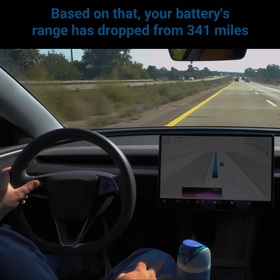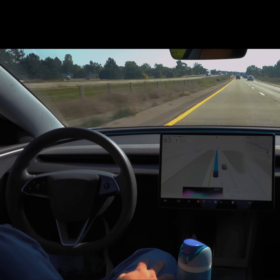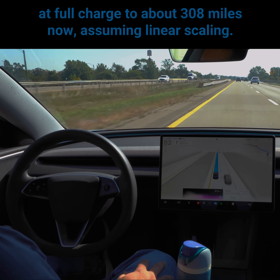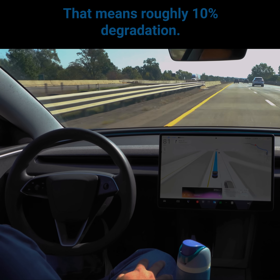Based on that, your battery's range has dropped from 341 miles at full charge to about 308 miles now, assuming linear scaling. That means roughly 10% degradation.